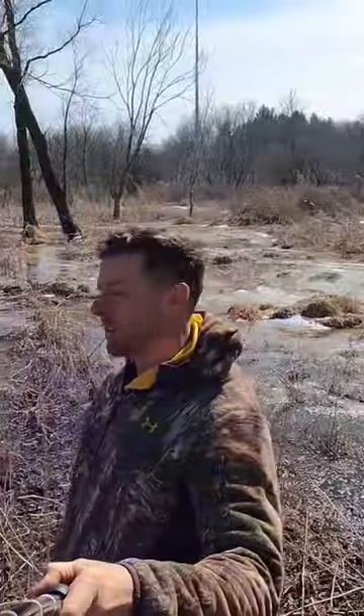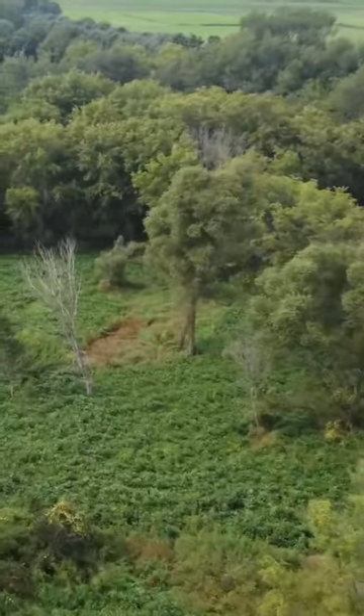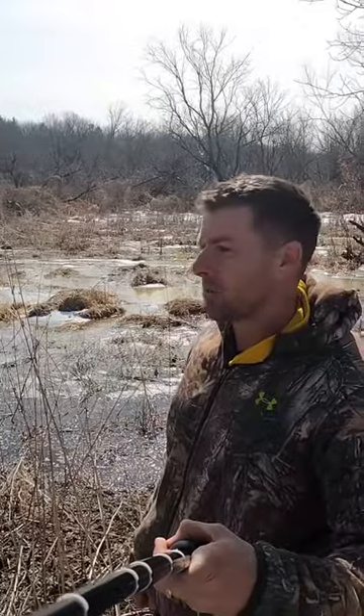I'll show you the before and after results. Canary grass — wasted space for the deer. I mean, they bedded it, but it laid down. I turned it into a real great soybean plot, perfect location. The soybeans came up just perfect.